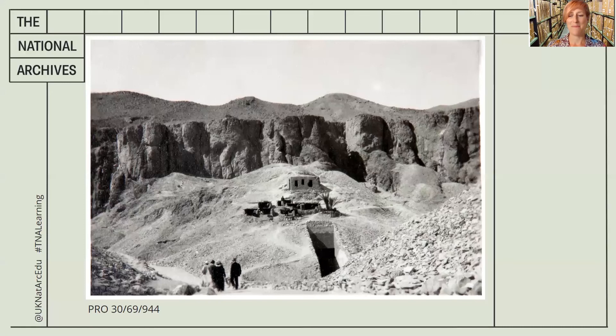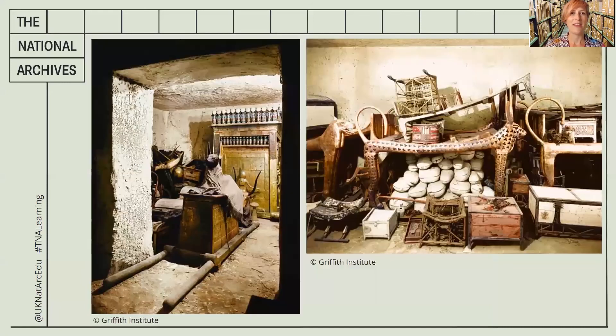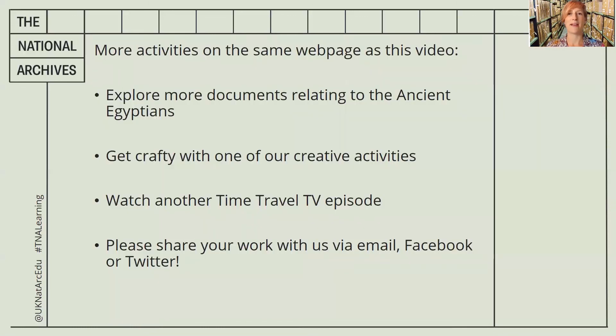Now it's time to come back to today and finish our session. Here are some of the images of what Howard Carter would have seen. I hope you enjoyed the story and well done for all your fantastic observations today. Have a look at some of the follow-up activities or choose another Time Travel TV episode. Bye bye for now.